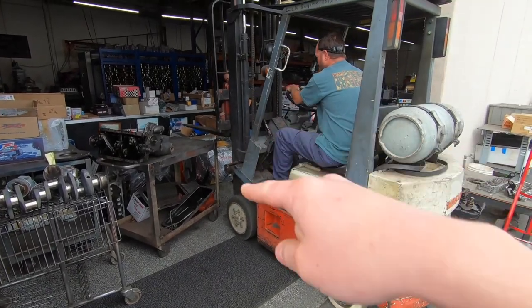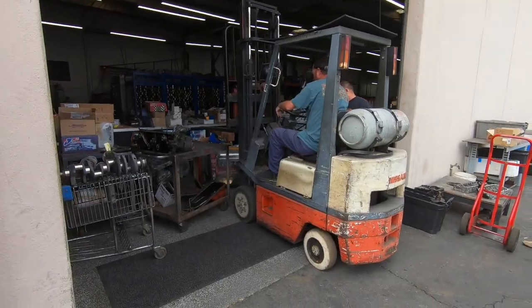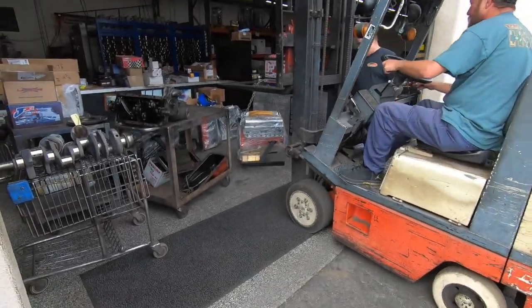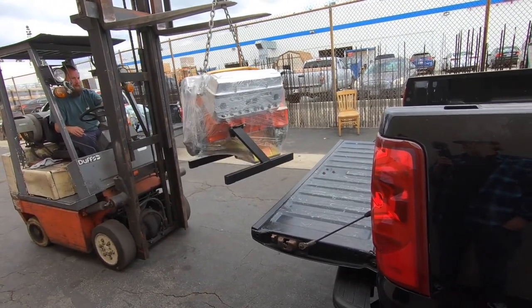There she is! These are those valve covers I wanted to show you guys. These are the ones — they say Corvette on them. They're clean.